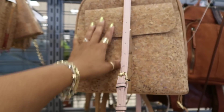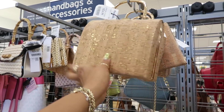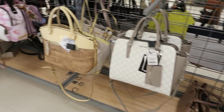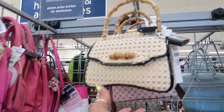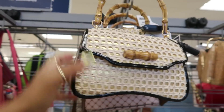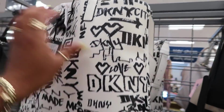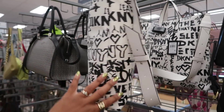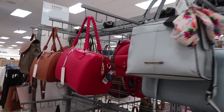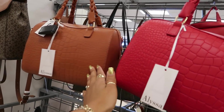$35. I like this little backpack — looks like cork. That's cute. This little bag is $25. $29 with a little bamboo handle. And right here in that opening — DKNY. Retailed for $168, it is $50.